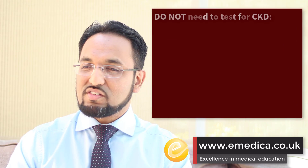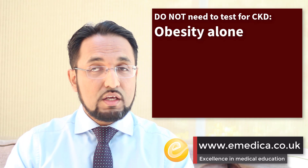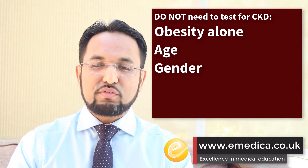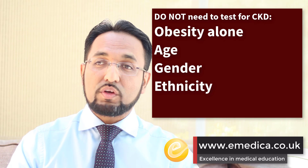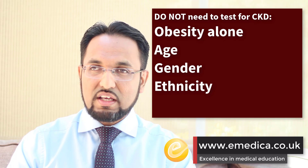The test should be repeated because you want 2 separate readings at least 3 months apart to establish someone as having CKD. What the current guidelines recommend we do not test: we shouldn't test someone who's got obesity in the absence of metabolic syndrome based on obesity alone. We shouldn't test anyone just because of their age, just because of their gender, or just because of their ethnicity alone — even though they might be from ethnic groups that we know have increased rates of chronic kidney disease — unless they've got one of the other risk factors mentioned.